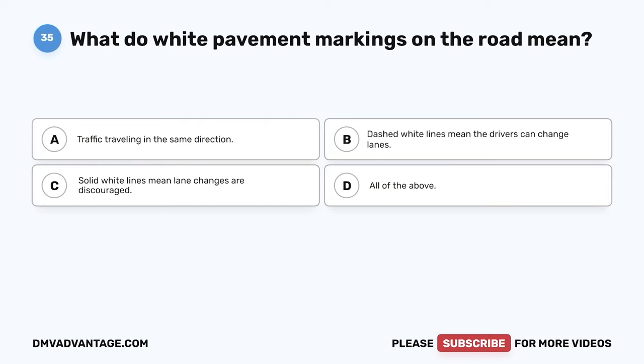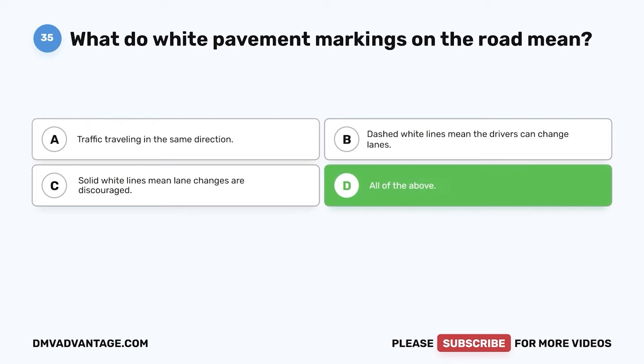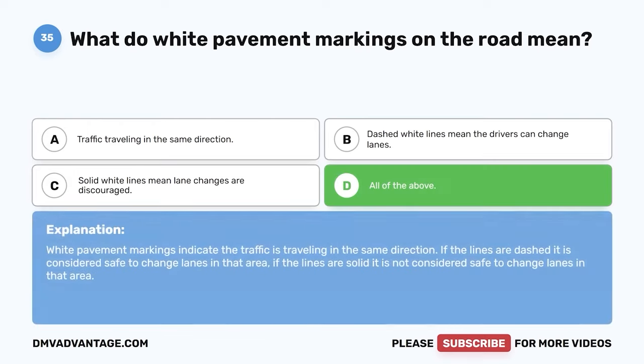Question 35. What do white pavement markings on the road mean? The correct answer is D: all of the above. White pavement markings indicate that traffic is traveling in the same direction. If the lines are dashed, it is considered safe to change lanes in that area. If the lines are solid, it is not considered safe to change lanes in that area.